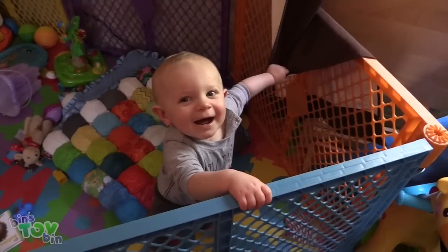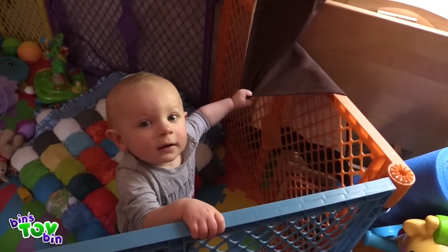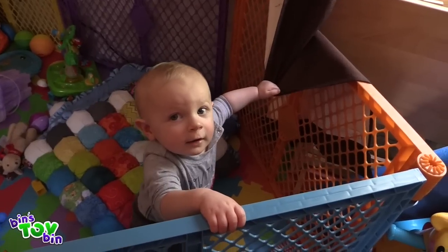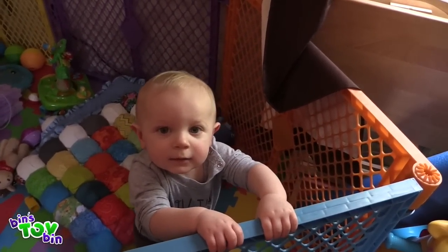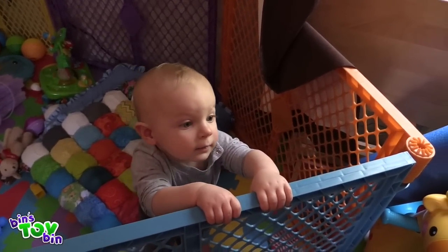Hi, Teagan. Guess what? You have an early birthday present. Do you know who it's from? It's from Radio Flyer. You got a four-in-one bike!